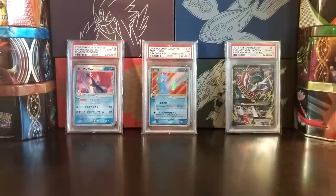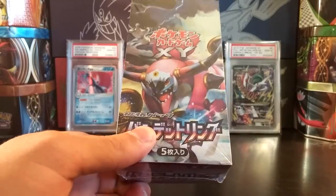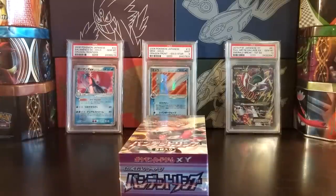What's up YouTube, this is Fourth Star TCG, and today I have for you guys yet another booster box of Bandit Ring. Now you guys might be saying FST, what in the world has compelled you to buy yet another booster box of Bandit Ring when you've already opened up seven, gotten amazing pulls, graded all those amazing pulls?